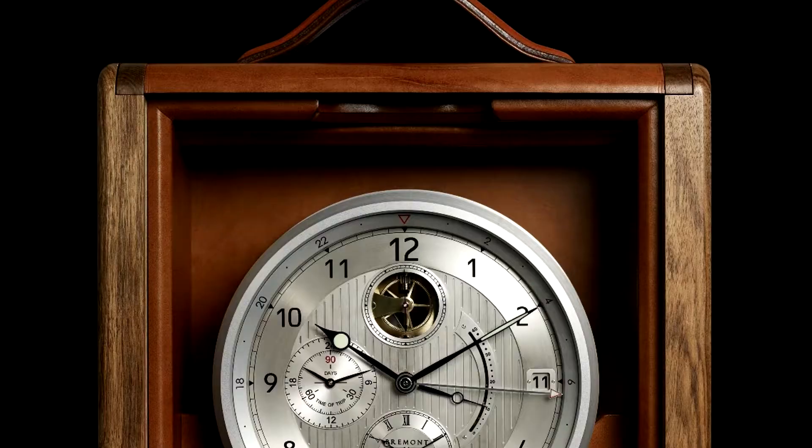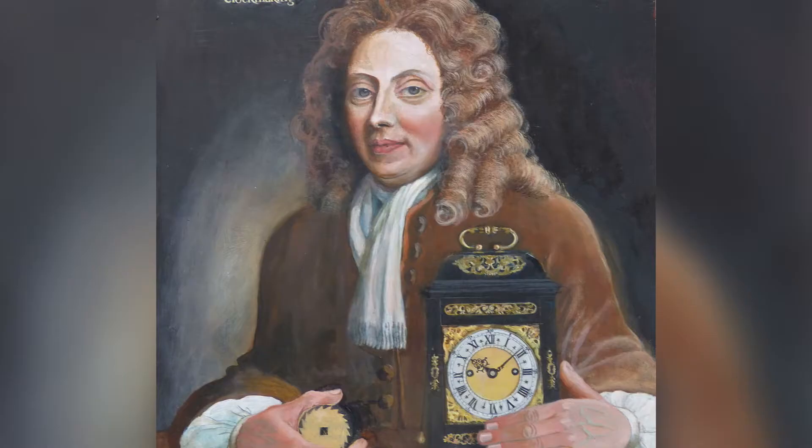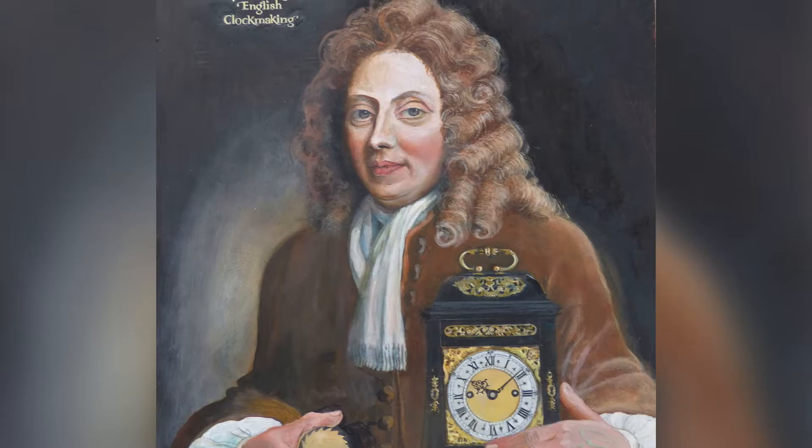The British watchmaking actually made a small comeback after the end of World War II. However, when quartz came, this was quickly crushed. Nevertheless, the British innovations in clockmaking are still astounding, with some innovations still being used in today's watches. This includes innovations from Thomas Tompion, George Graham, and Thomas Mudge.